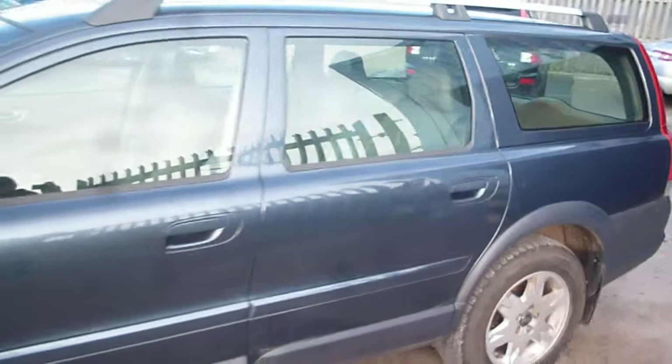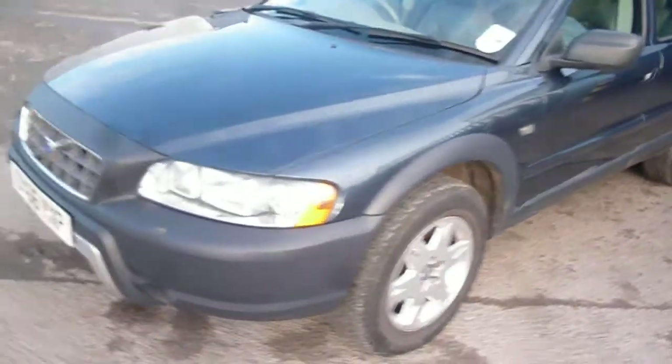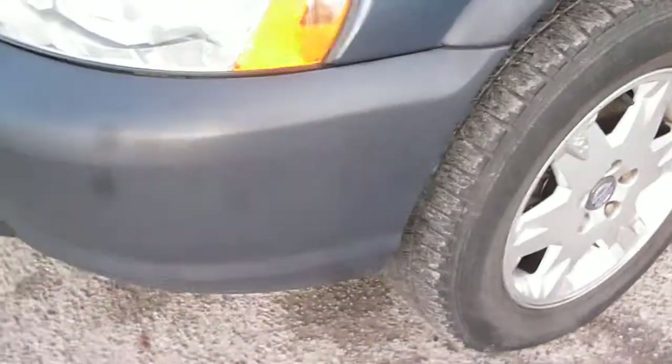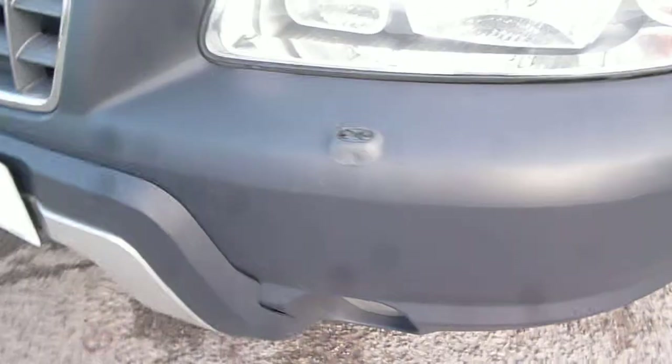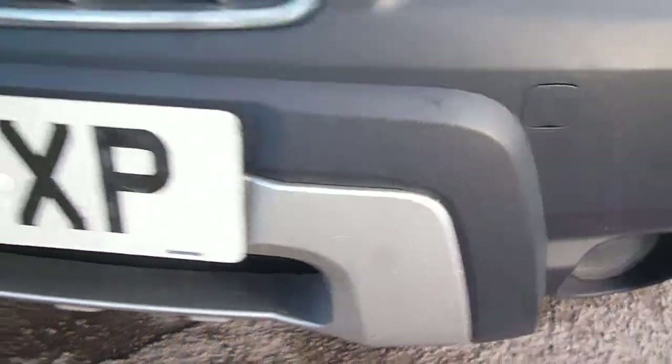A few items to point out on the vehicle as we go round. Very minor stone chips to the bonnet, and a light scratch that does catch in the nail — a one inch scratch across the bonnet. The front bumper is predominantly plastic with a few little scratches, and the silver undertray is scratched.